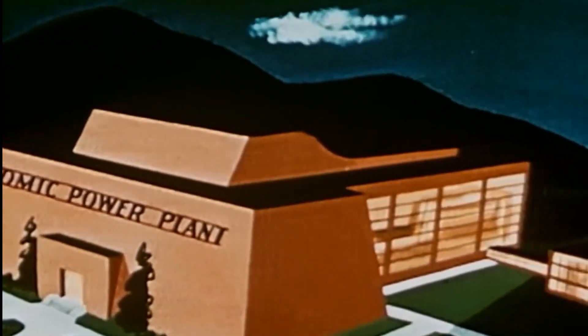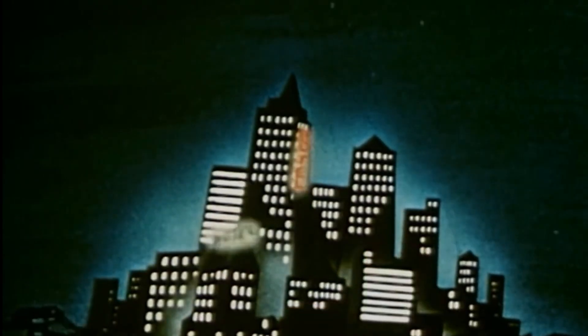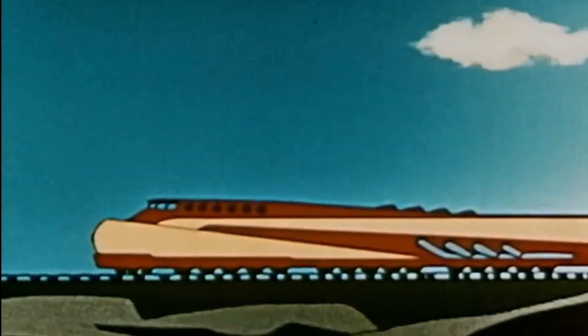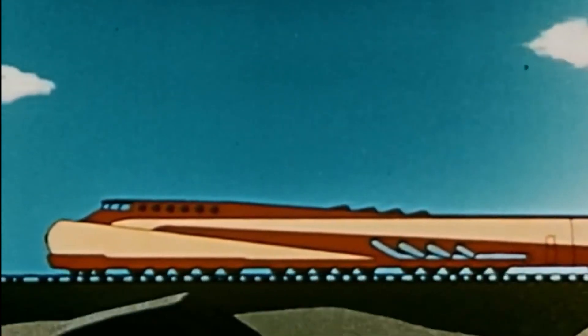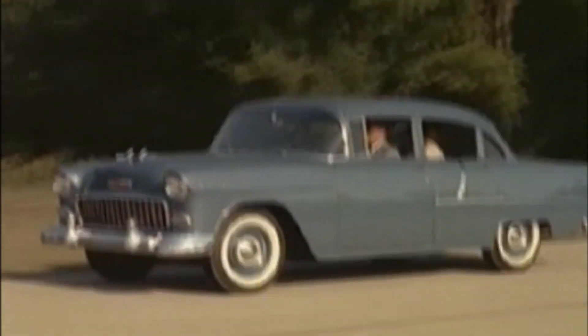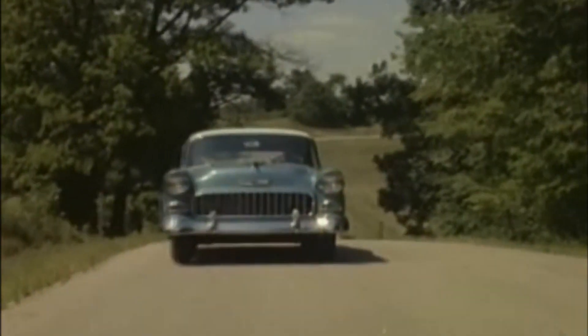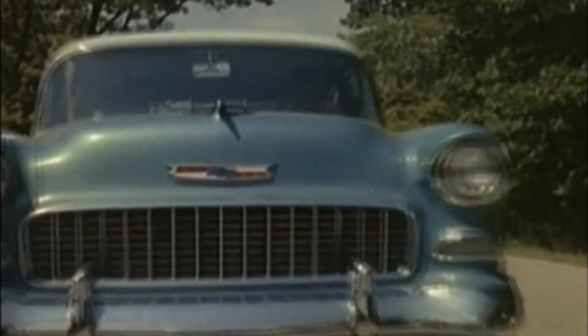So by the mid to late 50s the public was captivated by the potential for almost limitless power. We'd entered the atomic age. The public was promised that nuclear power stations would produce electricity that would be too cheap to meter. Small nuclear reactors would soon be available that could be put to a myriad of practical uses. The USSR started looking at nuclear-powered trains, but the USA was in love with the automobile, so thoughts turned to how cars could use small nuclear reactors, helped of course with grants from the US government to stimulate growth.